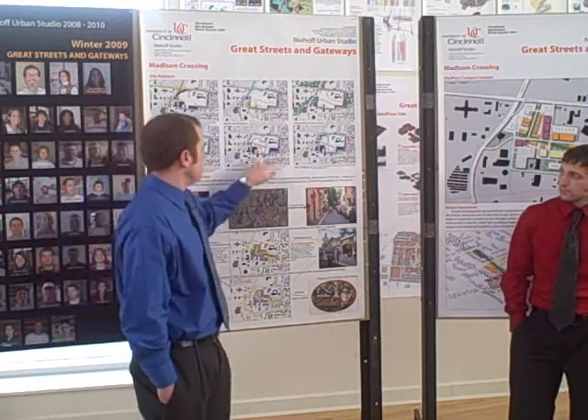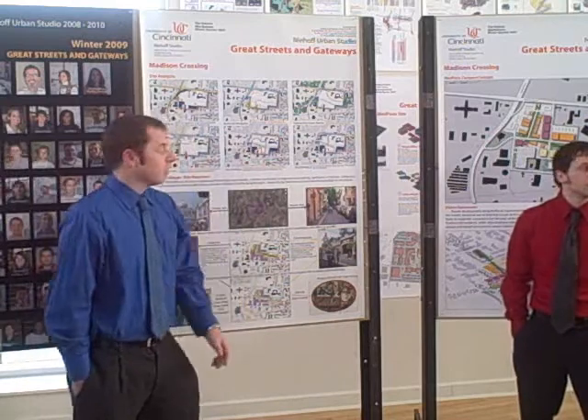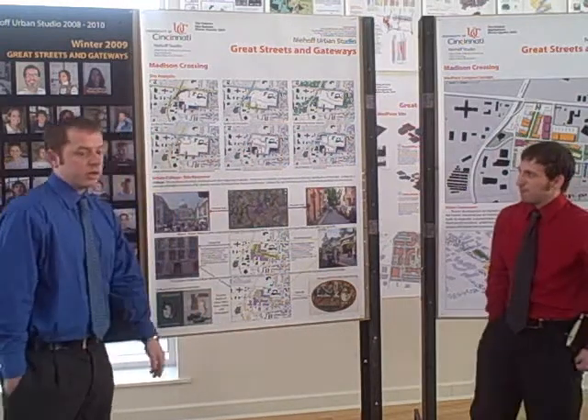From there, we came up with two site strategies. One being more formal, with a base here in the back. And the second being one that focused more on green space in the center. That was kind of where we jumped off from as a starting point.